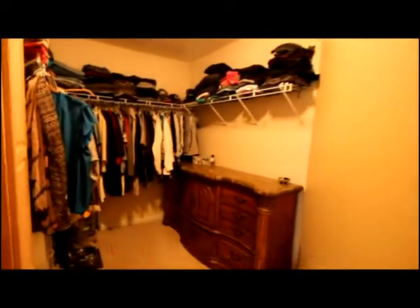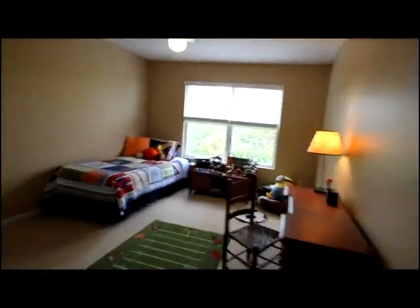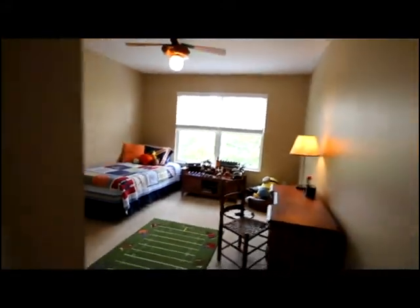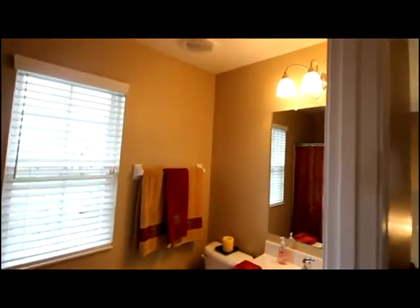This floor plan was customized for an oversized closet. Bedrooms on the second level are all of generous size and well-appointed. There is ease of access to the common bath, also with upgraded cabinetry, vanity, and lighting.